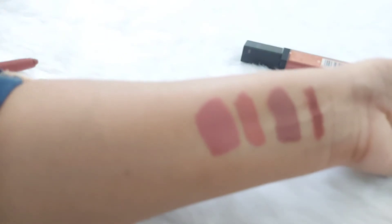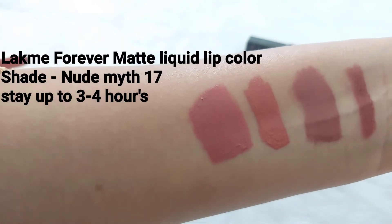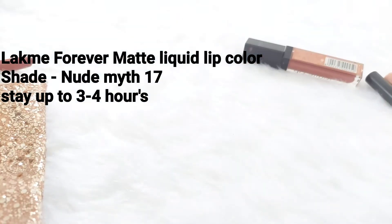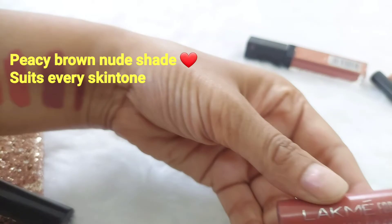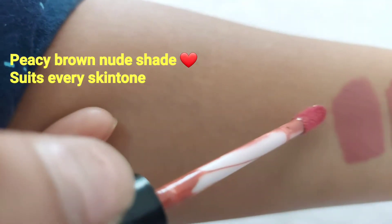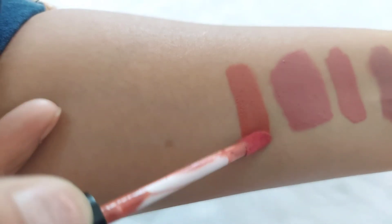The next one is Lakme Forever Matte Liquid Lip Color, shade number 17, Nude Matte. This is very comfortable — a creamy matte formula, easily staying 3-4 hours. Such a pretty, versatile shade — a pink-brown, peachy nude kind of shade which suits every skin tone. A must-have shade, it looks so amazing.